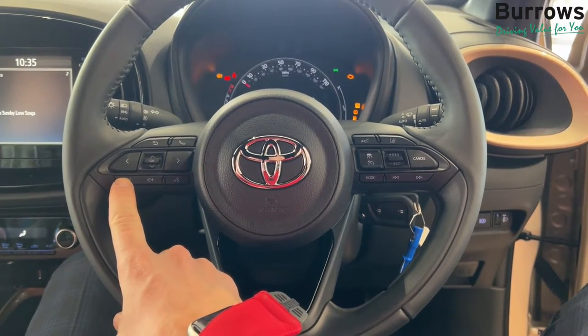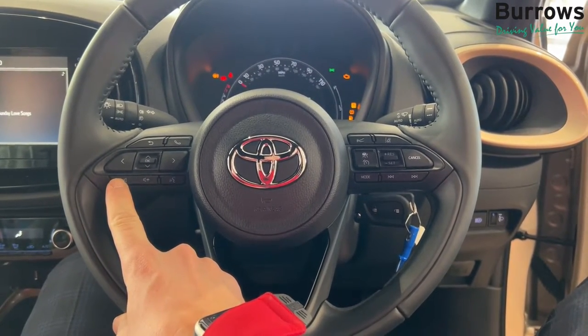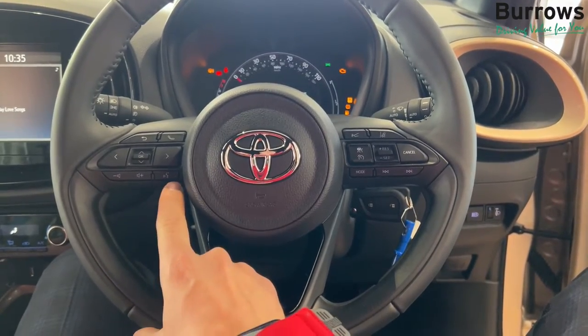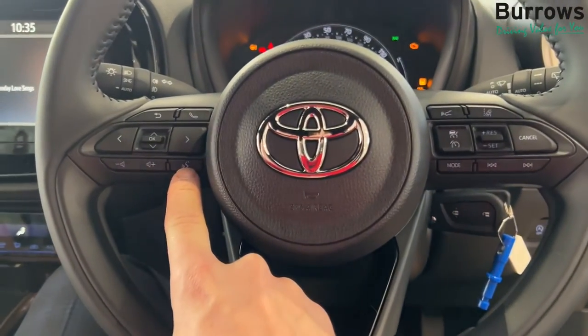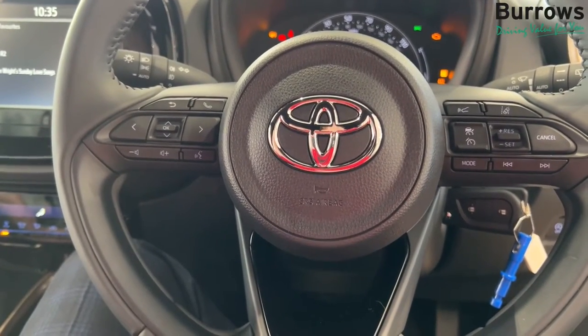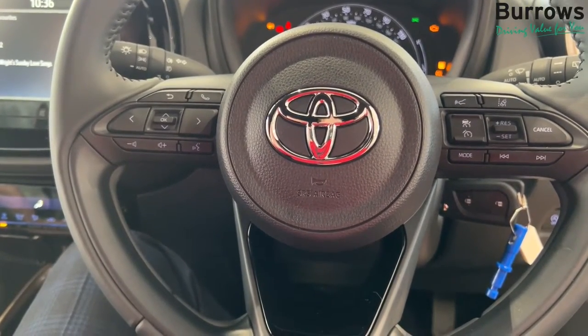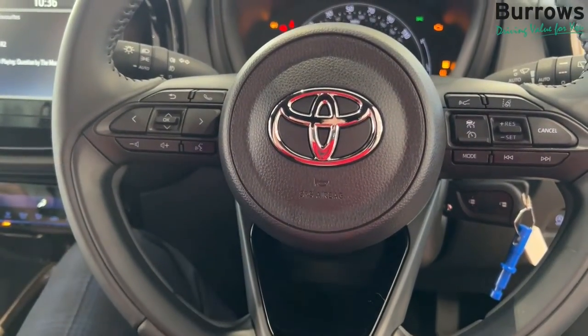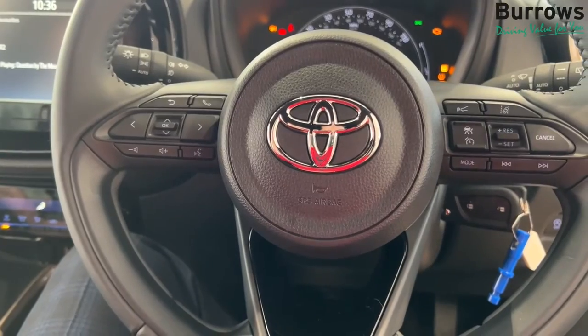Here on the left hand side we have the volume button, which controls the volume on your radio and audio system. Just to the right of that we have the voice control. If your vehicle is connected to your phone via Bluetooth, or you can use it for the radio, just click that and you can ask a command and it'll send you to the right place.